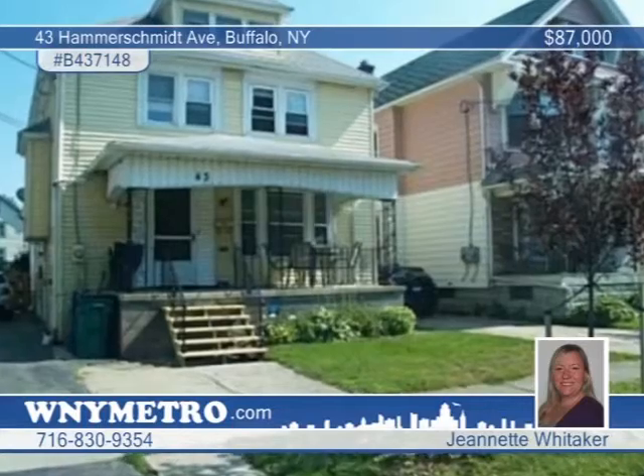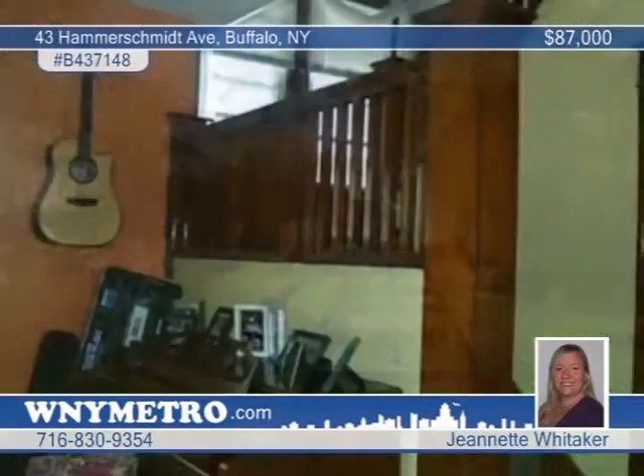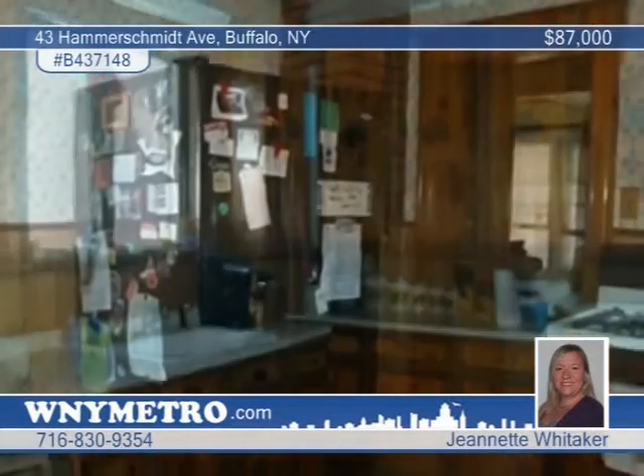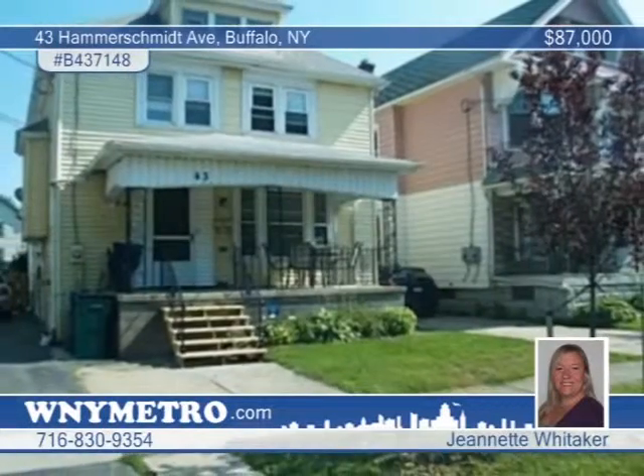Jeanette Whitaker says just move right in to this beautiful three-bedroom, two-bath updated home. Stained-glass windows adorn the living room and dining room, and the extra bonus room could be used as a playroom, den, or office. The upstairs features three bedrooms with spacious closets and one full bath. Updates include a complete roof tear-off, furnace, and central air in 2007. Call today and make this one yours.